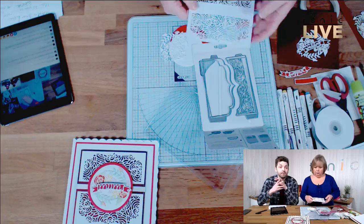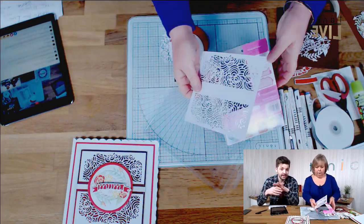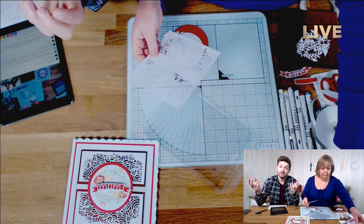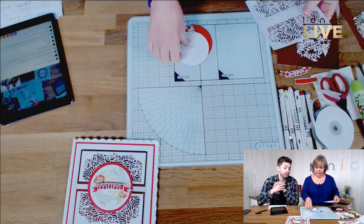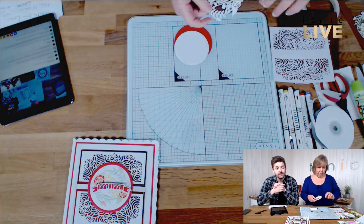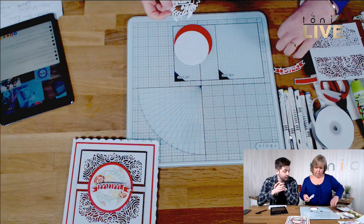If you're just tuning in now, all the shows are uploaded later. So if you did miss any of the start or Ali going through what she's using today, we'll also put all the ingredients — the dies she's used and the little bits and pieces — all in the description of this video. You'll be able to check back and tick off your list if you want to make this card.